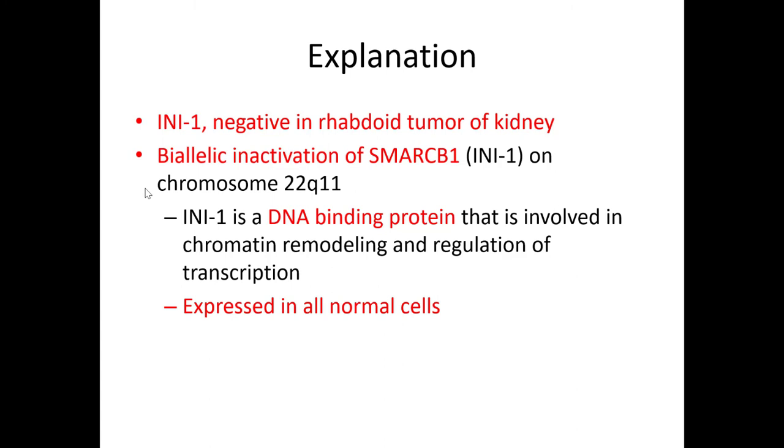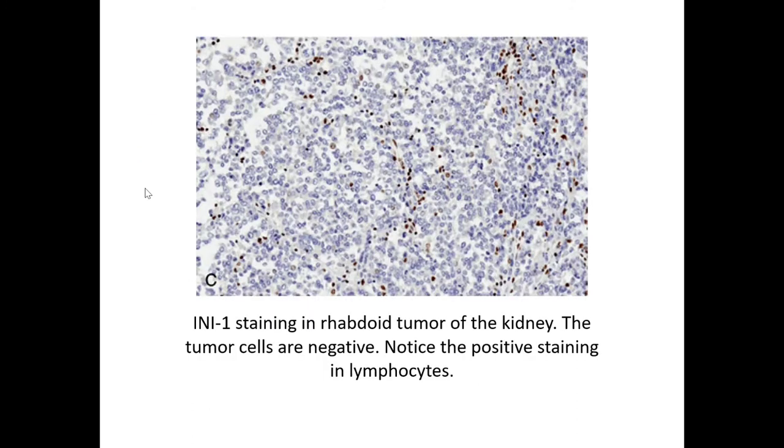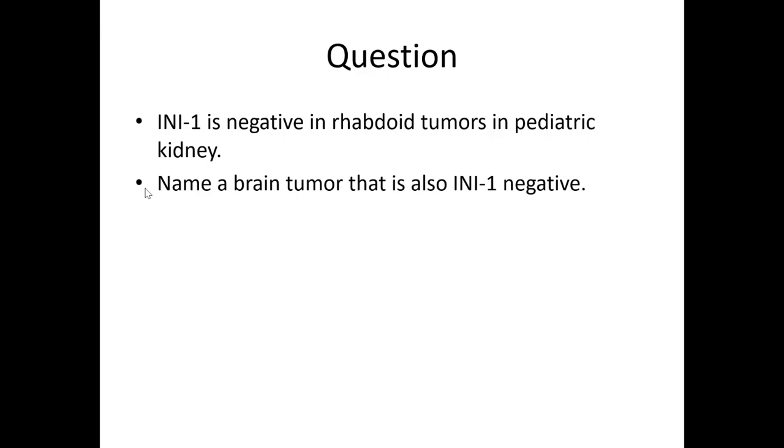SMARCB1 is a DNA-binding protein involved in chromatin remodeling and regulation of transcription, which is why it is expressed in all normal cells. You're looking for tumor cells that are negative, and you will generally have an internal positive control because of lymphocytes, plasma cells, endothelial cells, etc. So INI-1 is negative in rhabdoid tumors of the pediatric kidney.